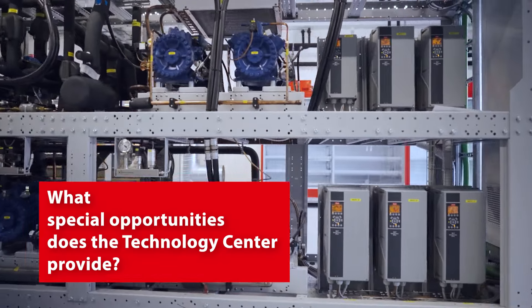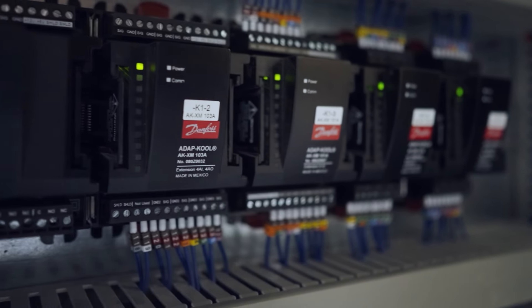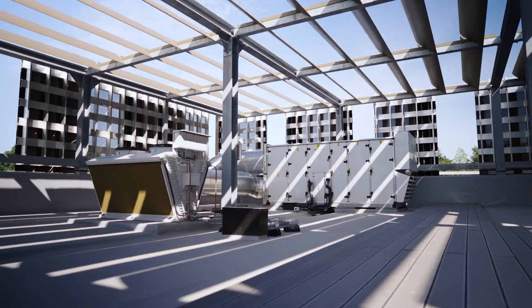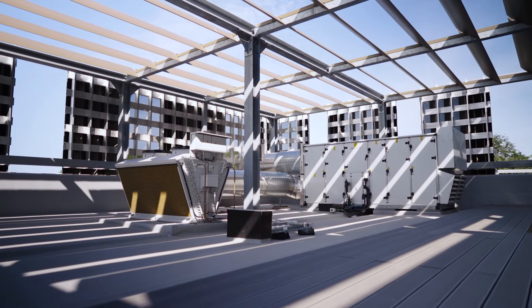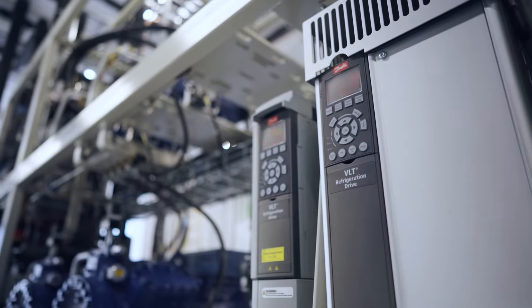We want to show the technologies and prove how each of the applications are energy efficient, but by combining all of them you really get the synergies and reduce waste, and really show everybody that this is technology that is ready today and can work together to create a zero carbon store and close to zero energy store as well.